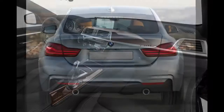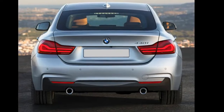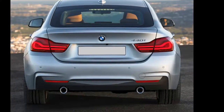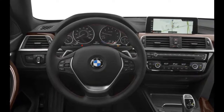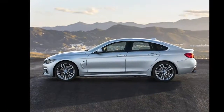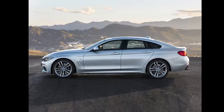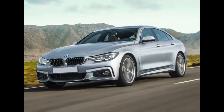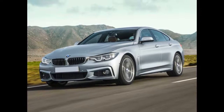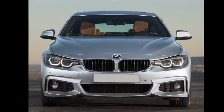Both engines are mated to a standard 8-speed sport automatic transmission and rear-wheel drive. Live all-wheel drive, X-Drive, is also optional. Inside, the 430 and 440 Grand Coupe feature a premium leatherette interior with a 40/20/40 split-folding rear seat. Maximum cargo space is 45.9 cubic feet with the rear seat folded down.